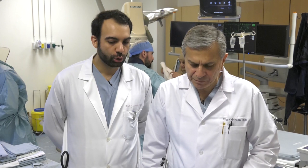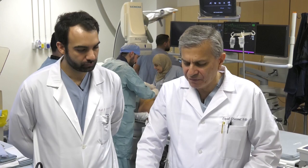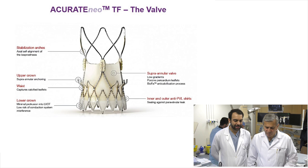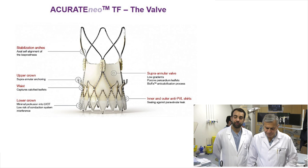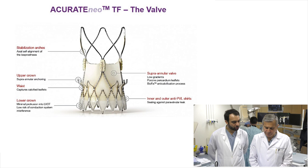Tell us more about the design of that frame and practically speaking, what's the advantage of this valve? This is a very interesting valve. It has multiple components. It has the upper crown which anchors the leaflet — it has supra-annular anchoring. The valve is supra-annular, so it has superior hemodynamics compared to other valves. It also has a lower crown that is only 7 mm, which minimizes interaction with the LVOT, minimizing conduction abnormality. It has one of the lowest pacemaker rates, and also has inner and outer PVL skirt to prevent paravalvular leak.